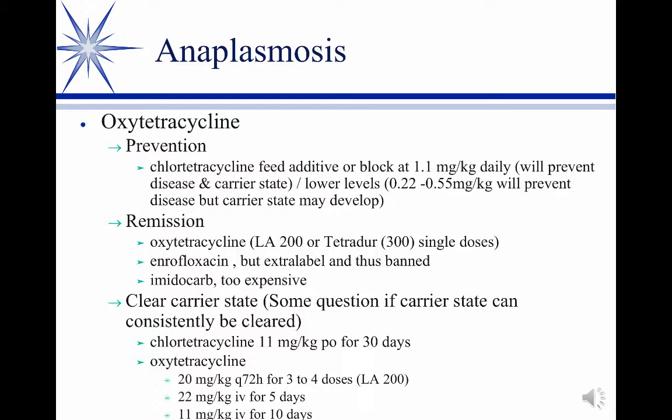We have two products out there. The approved product that's been around forever is called Anaplaz. It works against the disease, but the problem is the company never found a way to grow the organism in vitro — cell culture, that sort of thing. So what they have to do is infect calves with it. This is an adult cow disease — calves don't get anaplasmosis, adults do. They splenectomize calves to make them susceptible, infect them, collect their blood, and harvest the rickettsia from the infected blood.